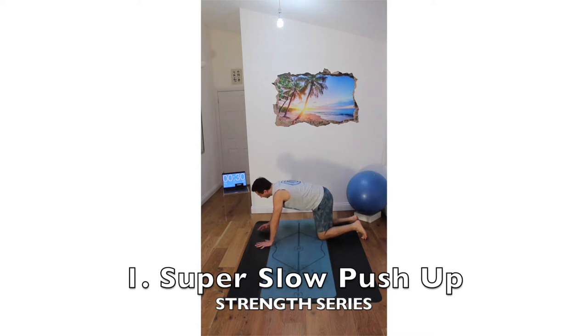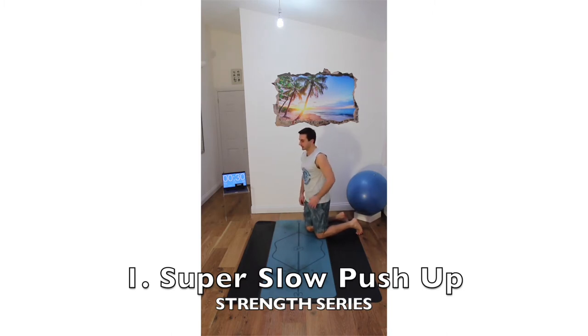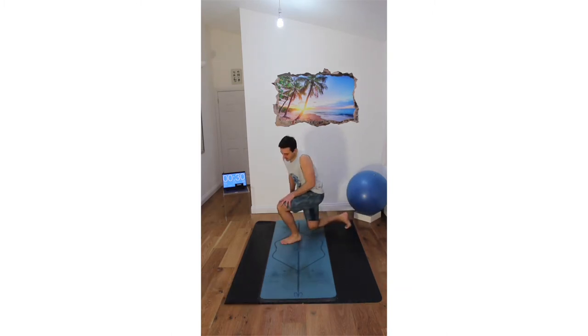The key thing here will be coming down as slow as possible — maybe counting down from 10 all the way to 1. Or when you come down slowly, you then explode up, which is actually going to be slightly easier. So that's the first exercise: the push-up.